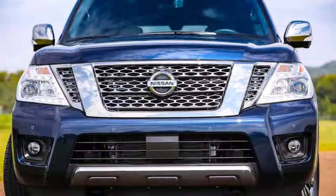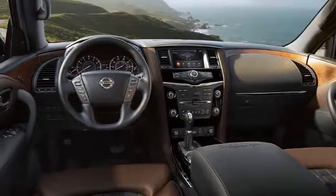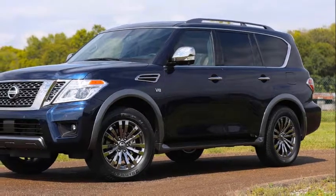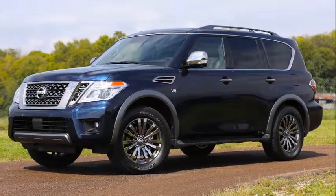Like the Platinum trim, the Platinum Reserve will come standard with the intelligent rear-view mirror that adds a built-in monitor to the rear-view mirror, preventing the driver's vision from being impeded by tall passengers.